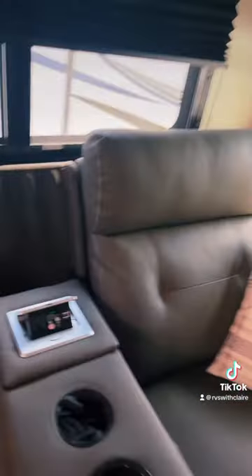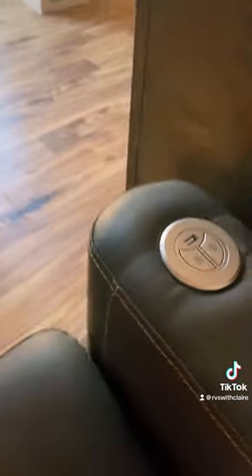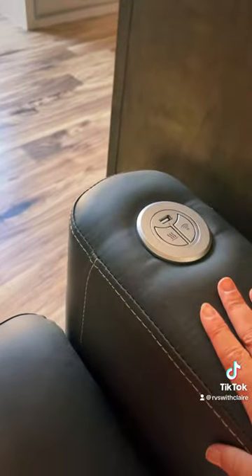On this couch, you have a USB port and a 110 outlet. You also have them next to you on the armrest.